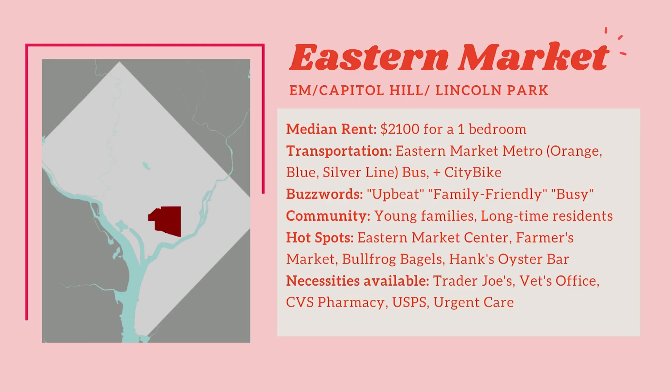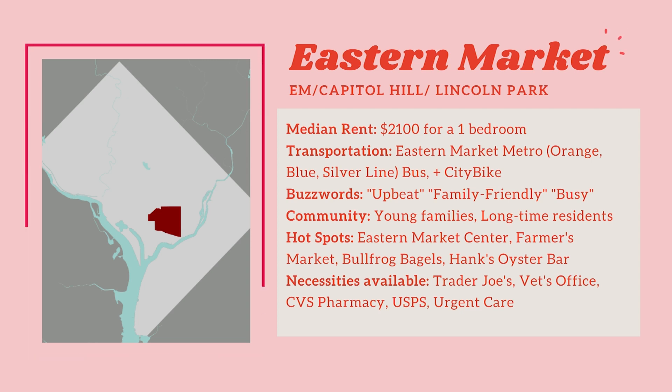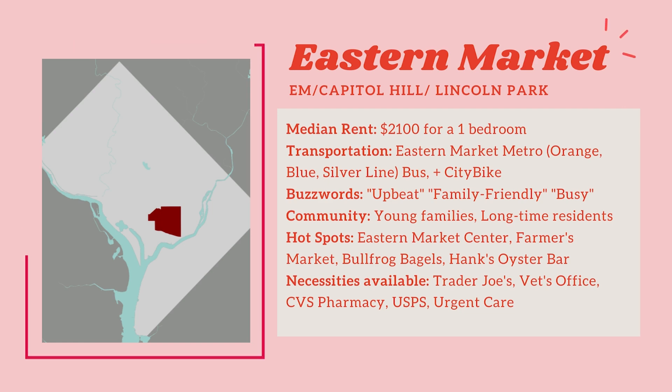In Eastern Market, you can expect a median rent of $2,100 for a one-bedroom apartment. That is quite expensive, but it's pretty normal for DC — you're not going to find much cheaper in different areas. There is good transportation in the area, including the Eastern Market Metro on the blue, orange, and silver lines. Other options are bus — we have a very robust bus system in DC — and city bike, which a lot of people use to get to work or get around town.